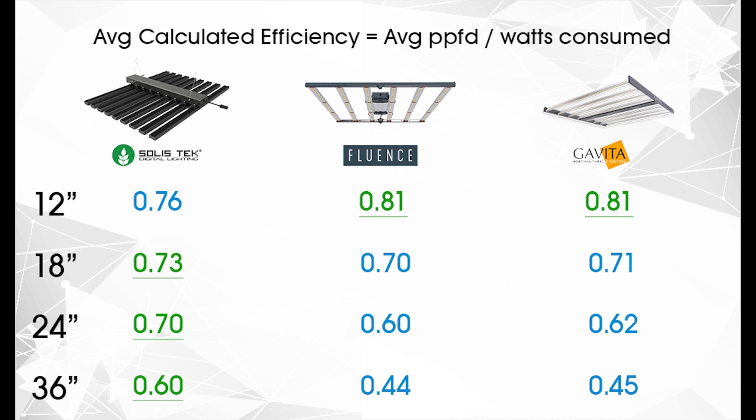You will notice that after 18 inches, the Solastec B9 outperforms the competitor fixtures. At 24 inches, the difference is even more noticeable. At 36 inches, the Solastec B9 outputs almost 27% more PPFD than the other two fixtures.